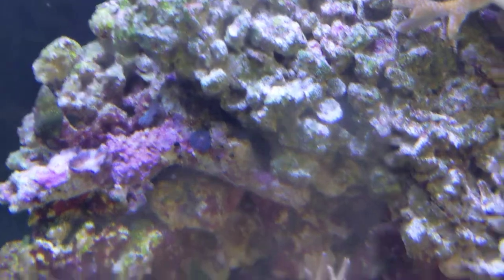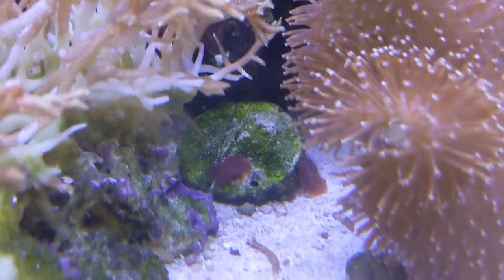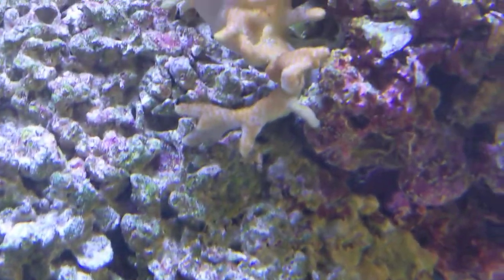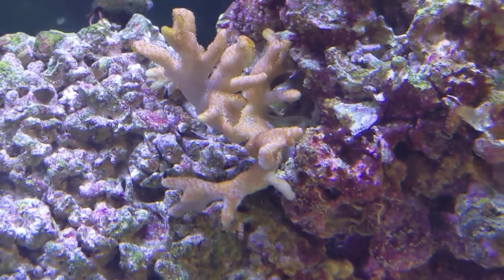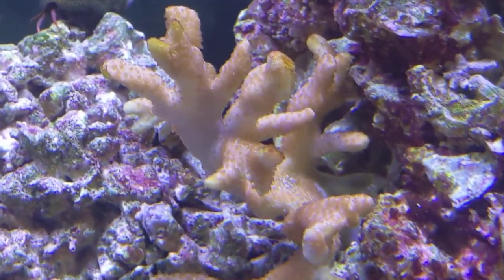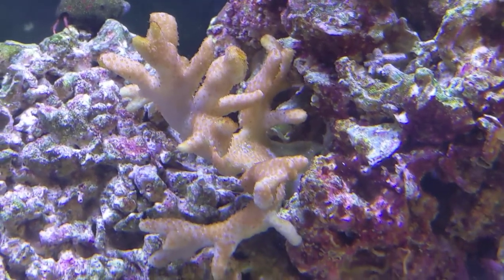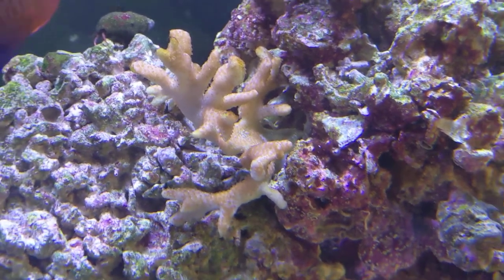So there's the failing mushrooms, there's the other mushrooms that are kind of holding on for dear life. Then up here is the digitata coral that's not really doing too well, but it still has polyps coming out — you can see them. It's an SPS, small polyp stony coral, so it's finicky and kind of tough.